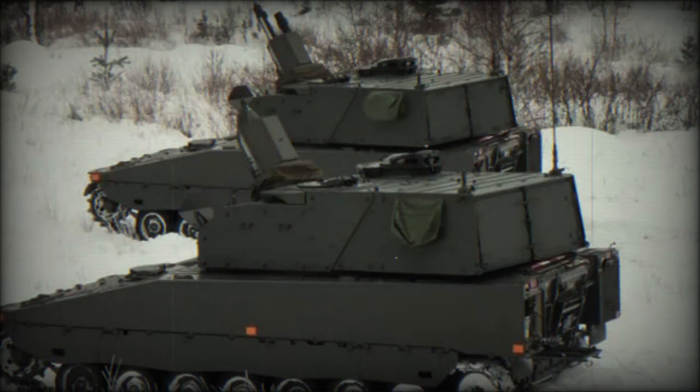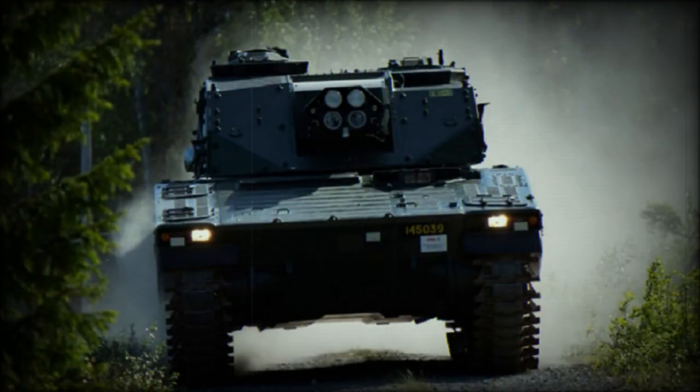More than a decade ago, BAE Systems Hägglunds developed another mortar system — the Amos — with two 120mm breech-loaded mortars. It was a new-generation weapon designed for a rapid rate of fire. The Swedish military ordered two Amos systems on the CV-90 chassis.